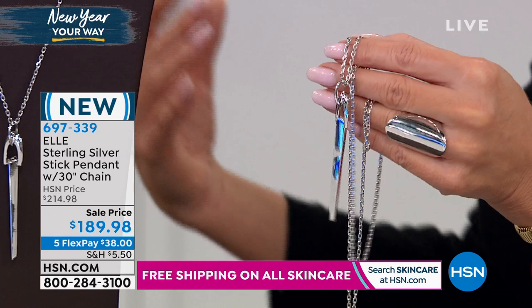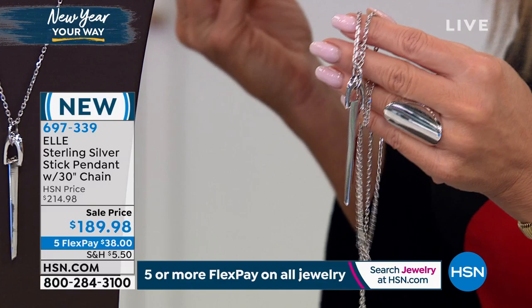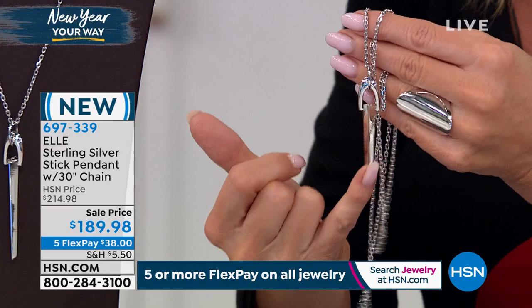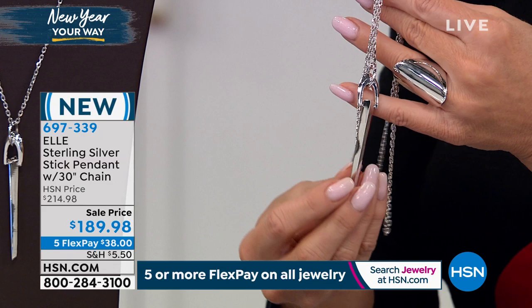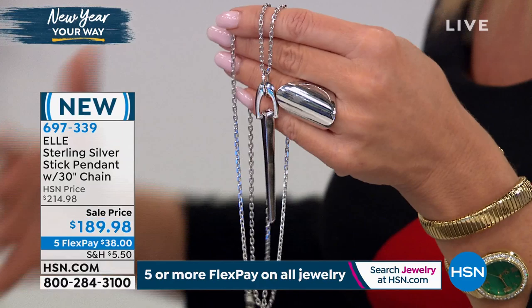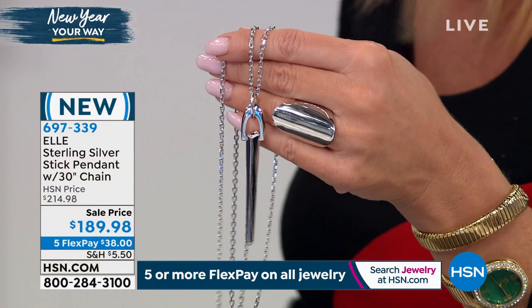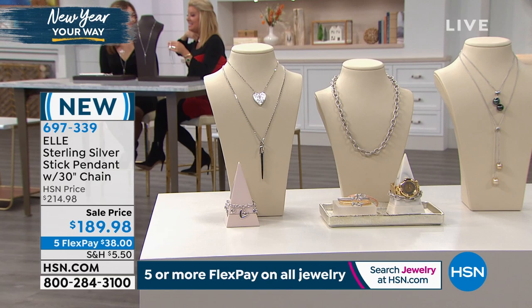The silver is so white and bright because our pieces come with a double coating of palladium and rhodium finish, which prevents tarnish and keeps pieces glossy and gleaming. With sterling silver, you no longer have to worry about tarnishing, polishing, or discoloring. This is extremely limited — you're receiving both the spearhead pendant and the 30-inch necklace. Item 697339.